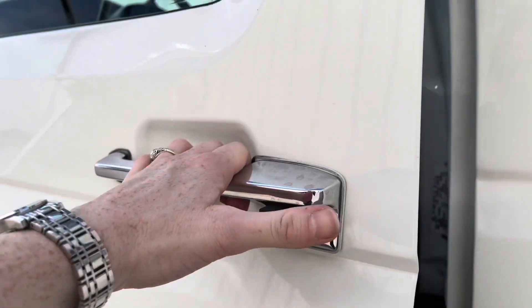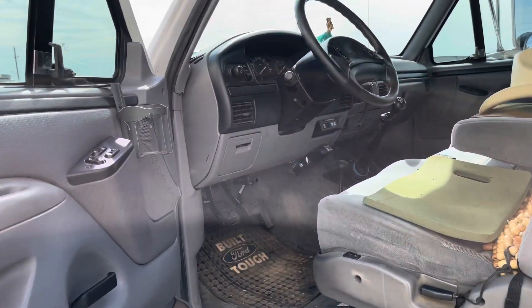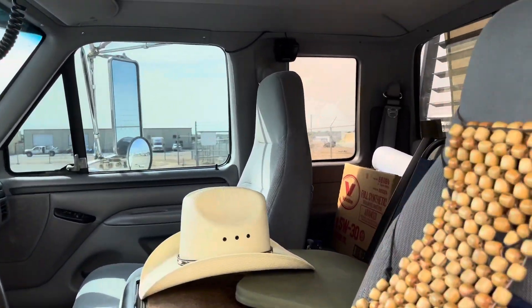I added what I call a bug screen, and it came with a winter front as well. Don't need that much in Texas, but when it gets 30 below or so, I'll put it on just to be different.